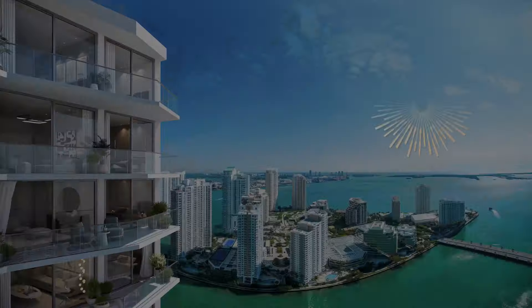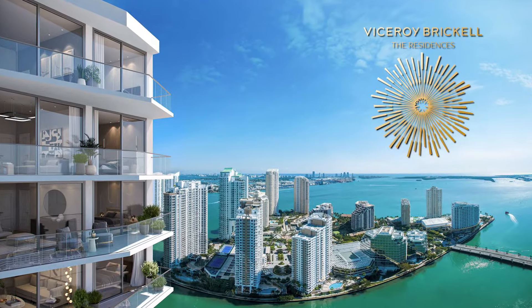Hi, Seth here from Black Book Properties and CondoBlackBook.com. I have the pleasure of being here with Valeria Lugo to talk about the great Viceroy Brickell residences coming up in Brickell. Valeria, thank you so much for spending time with us today.